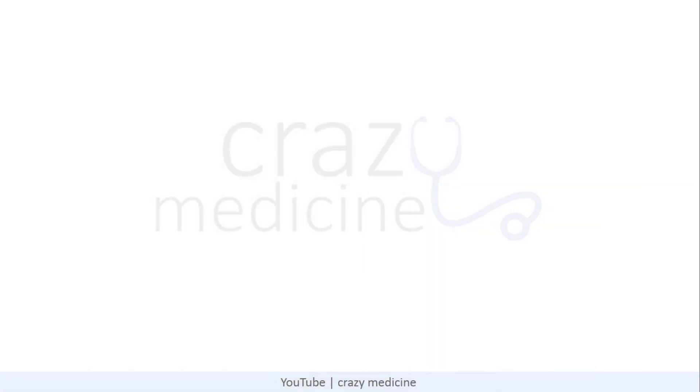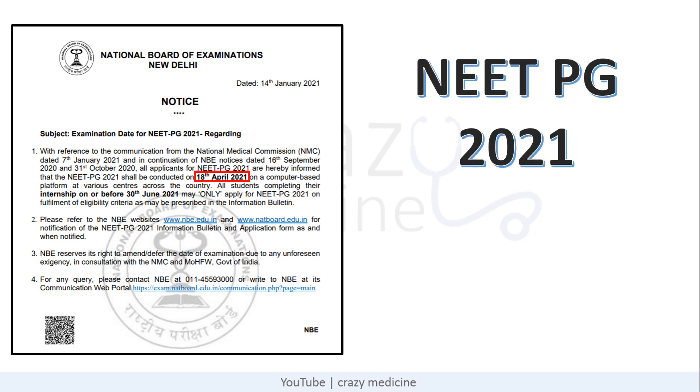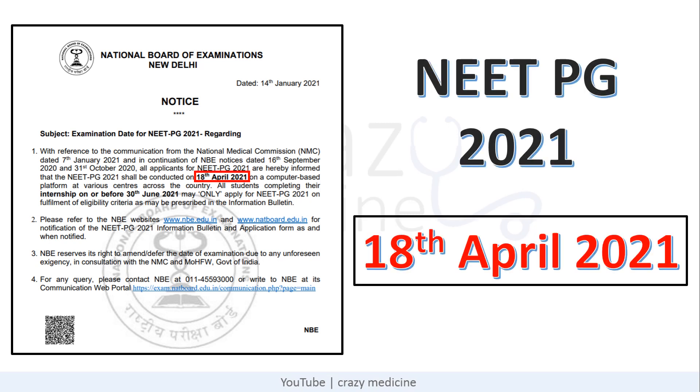Hello friends. So finally, the wait is over. The dates for NEET PG 2021 have been announced. It will be conducted on 18th April. The uncertainty which students were having regarding dates and making a revision timetable is over now. You have the final date and you have to make your own revision timetable so that you can give NEET PG with confidence.